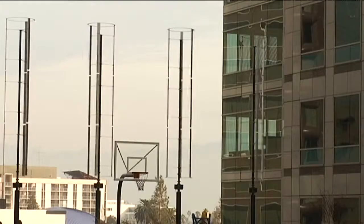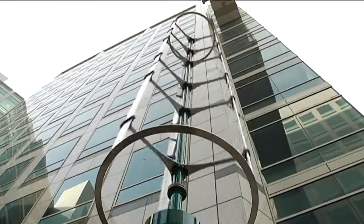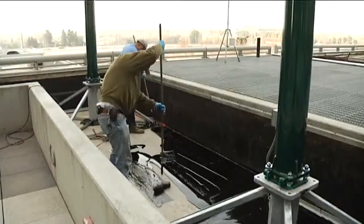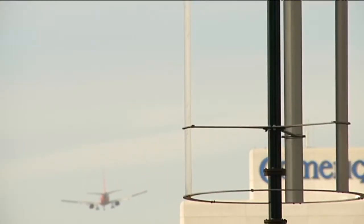20 brand new wind turbines, or Windspire Vertical Axis wind turbines as the manufacturer calls them. The installation is just about done, and the turbines go online later this month, delivering green energy to what is perhaps already one of the greenest office complexes in the world.